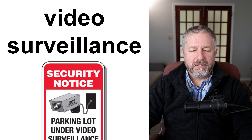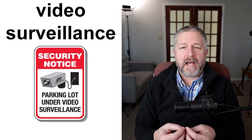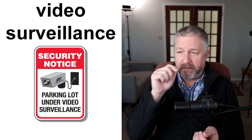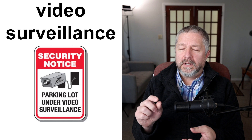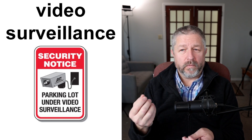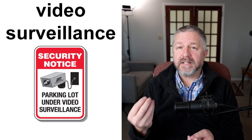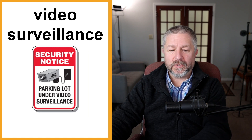In Canada, many places have cameras, and if they have them to prevent theft or vandalism — vandalism is when someone damages a building — they will put up cameras to record activity. They might also put up signs saying "parking lot under video surveillance" or a security notice. Cameras do two things: they prevent crime because someone who sees a camera might decide not to do the bad thing, and they record what's happening. So video surveillance signs are pretty common and serve as a deterrent.